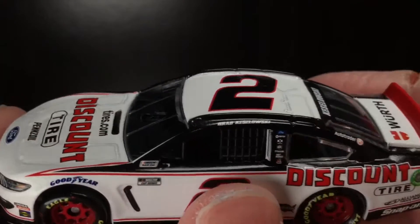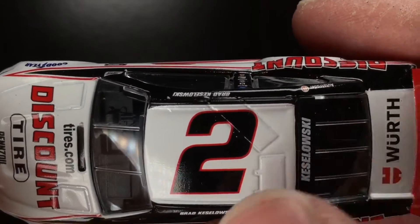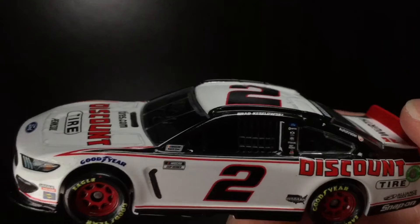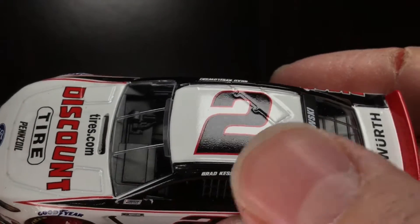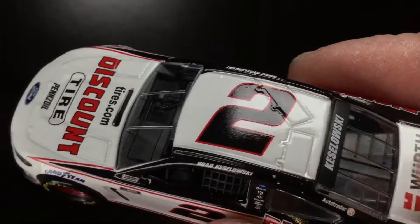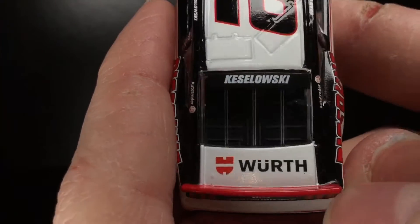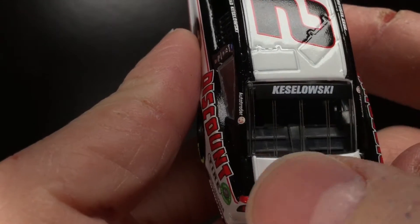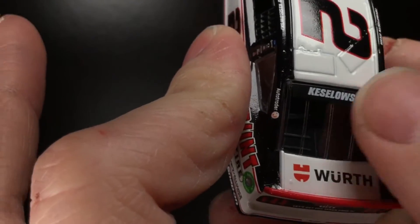Over here to the roof of this car — I say this with every Penske diecast I review, but I really do appreciate when they do this. They take the number, put it directly in the middle like it should be, and they don't have anything on the roof flaps. I just wish Hendrick would do this, I wish Ganassi would do this, I wish all the big teams would do this. I think it looks very good when the number is centered in the middle. You got your Keselowski joint over there. I still think about that 2020 WURF car and really wish they produced it. We got the 2019 — maybe they'll make it for 2021, who knows.